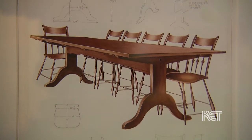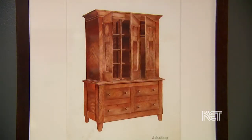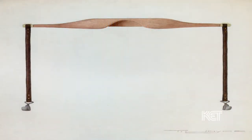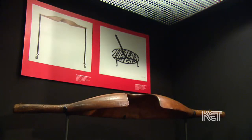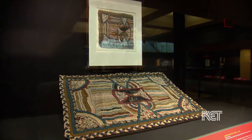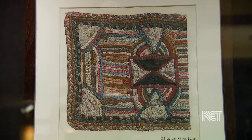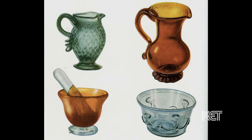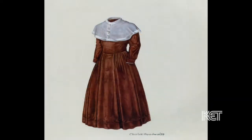This is the first show that has ever looked at the Index of American Design for a single state. One of the great benefits of the Index was to elevate the craftsperson as an important member of America's cultural community — to say that craftspeople and craft are just as important as fine arts.